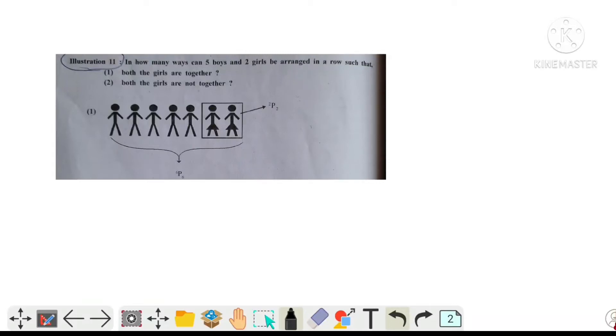Hello guys, let's start illustration 11. In how many ways can 5 boys and 2 girls be arranged in a row such that both the girls are together? And in the second situation, both the girls are not together.